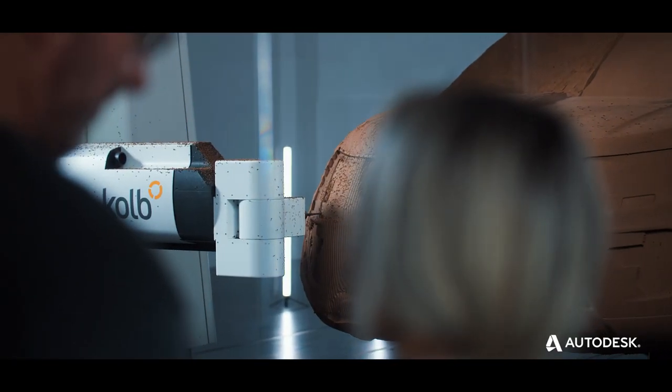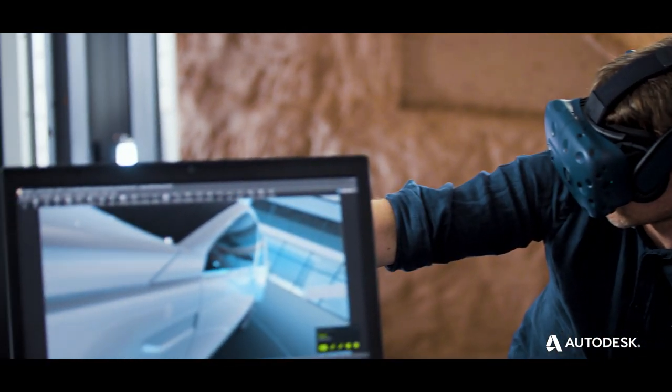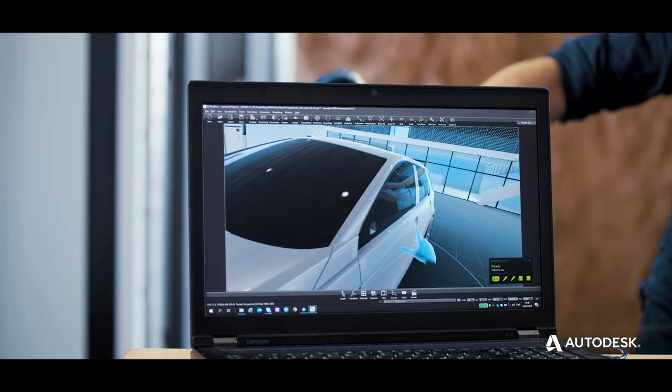Ensuring designers, clay, and digital modelers can work in lockstep on the very latest iteration of the design. The final vision is brought to reality as the design concept comes to life in Autodesk Alias and VRED software.